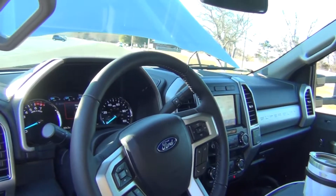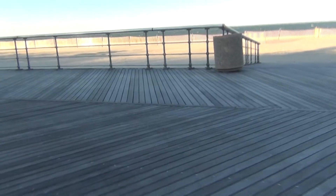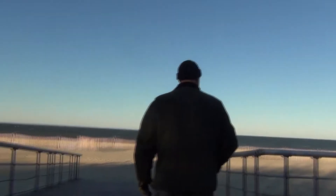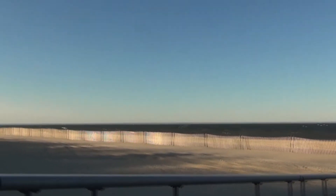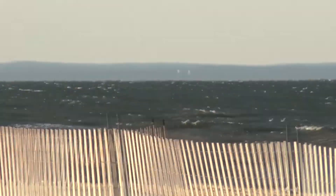You got the SYNC going? Yep, just got the Ford SYNC 3. We got perfect beach weather today. Here with Mike, we're checking out the Ford F-350 — decided to give it a look at the beach.